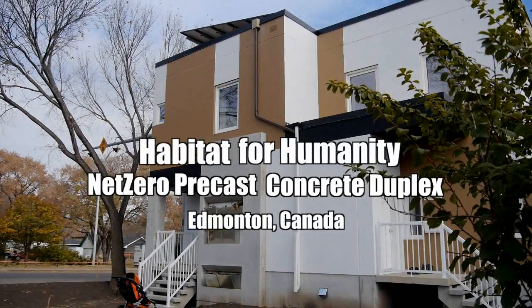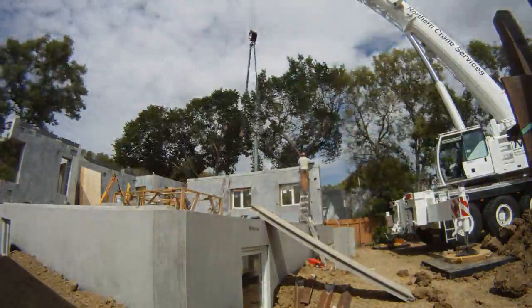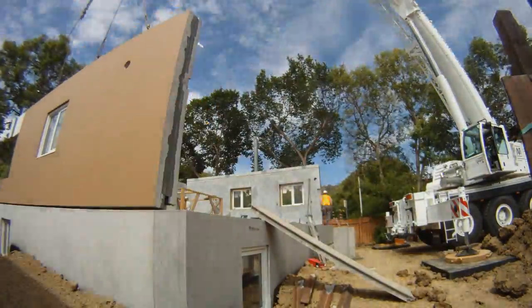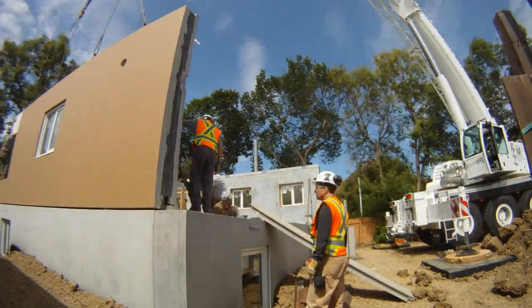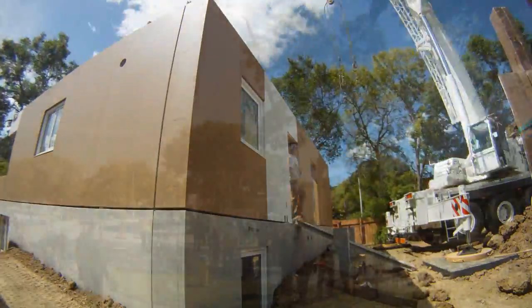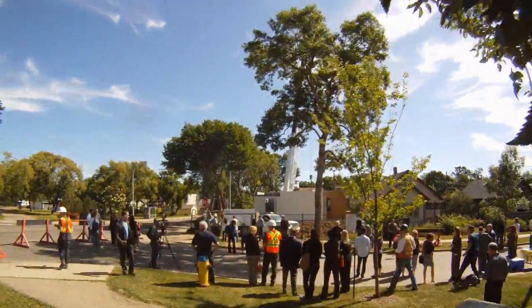In a world with increasing environmental challenges, a project in Edmonton, Canada stands out as a beacon for the future of home construction. The challenge: how can family housing be constructed in a sustainable manner while at the same time reducing ongoing energy consumption? An innovative partnership of environmentally minded organizations set out to learn just that.